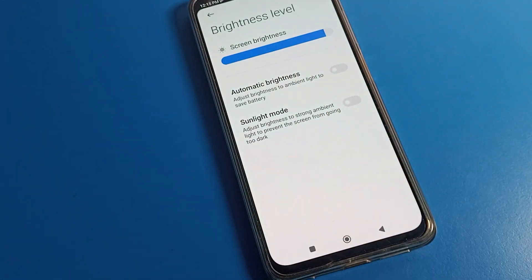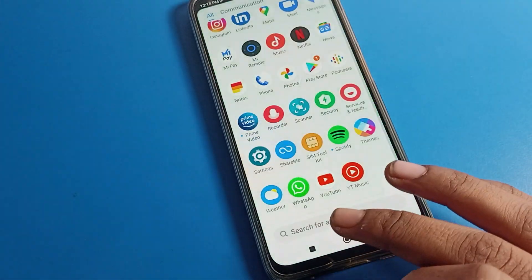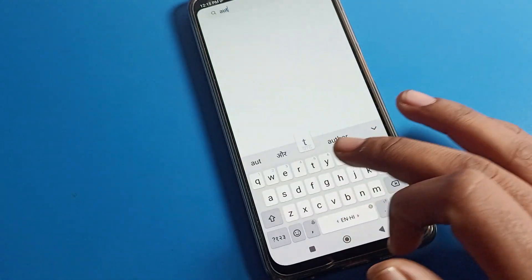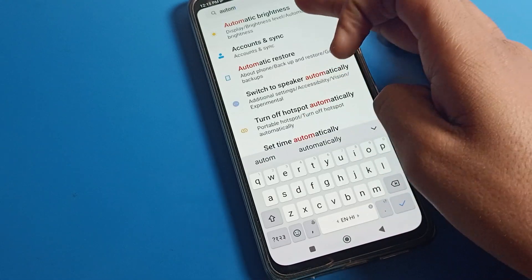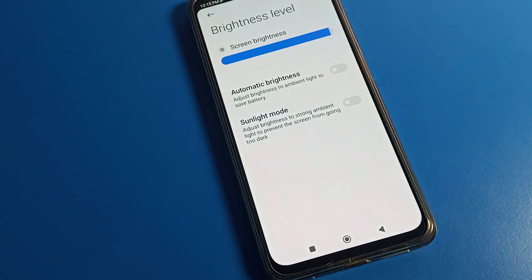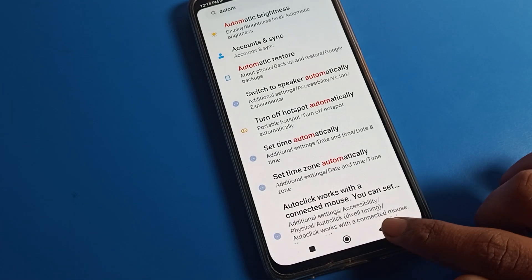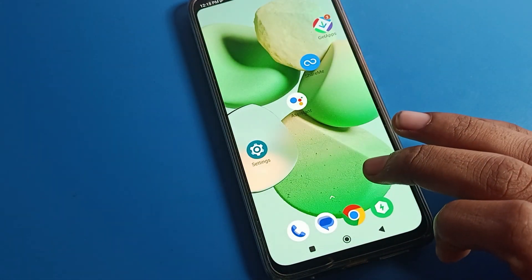Here is one more option to fix this automatic brightness problem. Open your phone settings, tap on the search bar, and search 'automatic brightness'. The automatic brightness setting will appear directly — tap on it and you can fix it from there. Now you can increase your brightness without any problem on your Poco phone, and the brightness will not increase and decrease automatically on your Poco mobile.